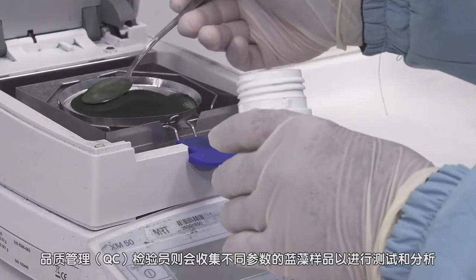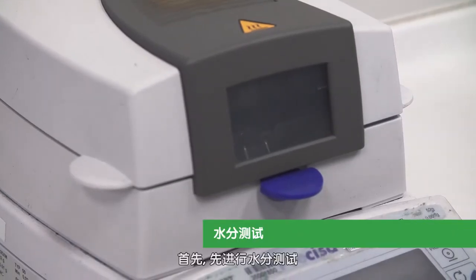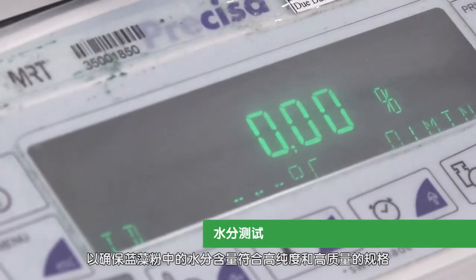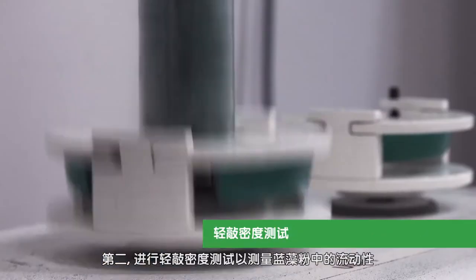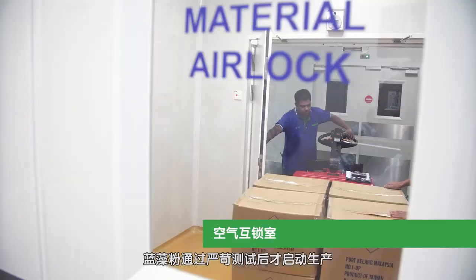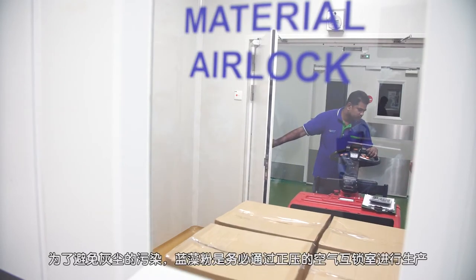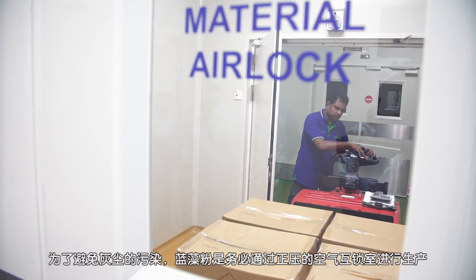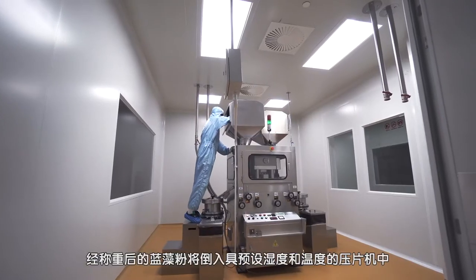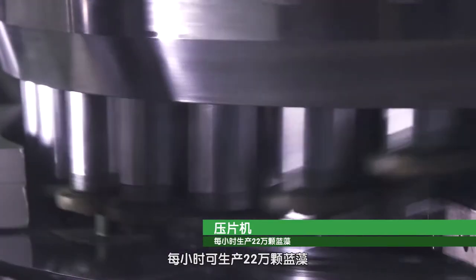Different parameters of the Spirulina samples collected by QC inspectors are tested and analyzed. First, the moisture test ensures that the moisture content in the Spirulina powder meets the specifications for quality and purity. Second, the tapped density test measures the flowability of the powder. Production begins after the Spirulina powder successfully passes these stringent tests. It is then put through an air interlock chamber with positive pressure in order to prevent entry of dust.